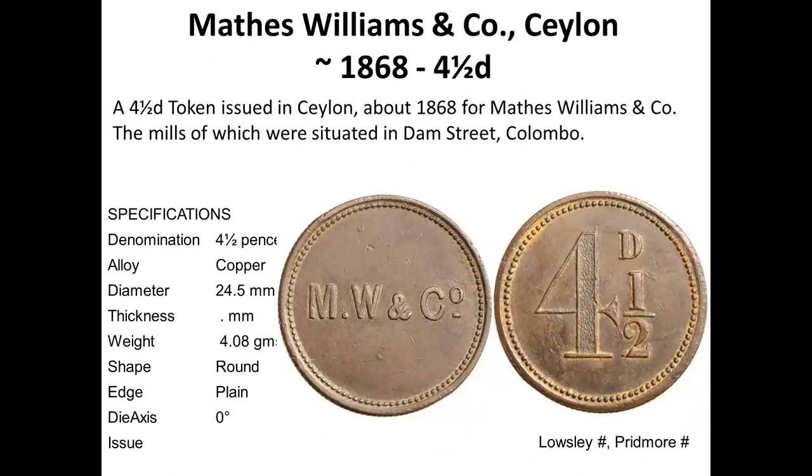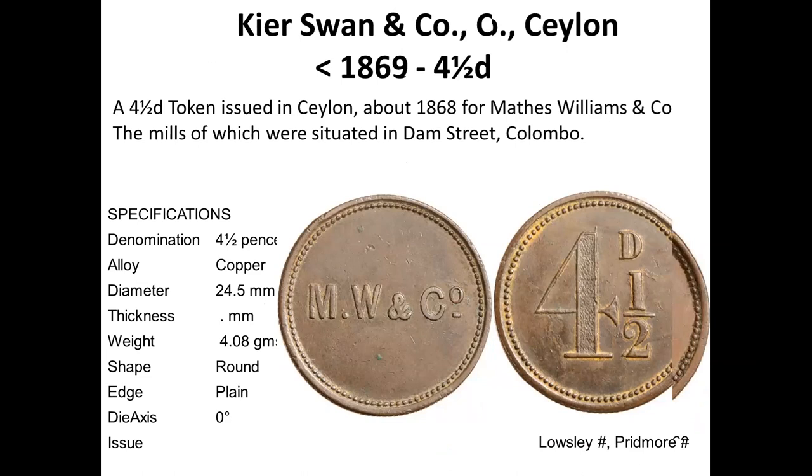MW and Co stands for Matthews, William and Company, which has been identified as situated on Dam Street. A lot of these tokens have this very standard design of initials and four and a half pence denomination.